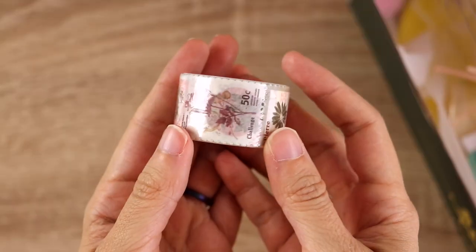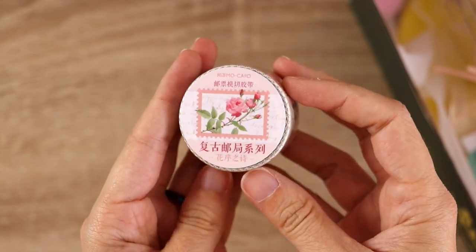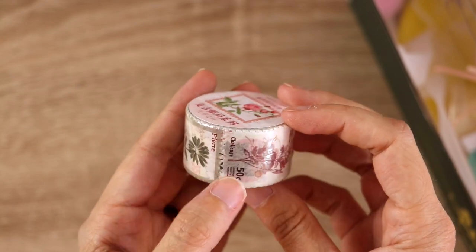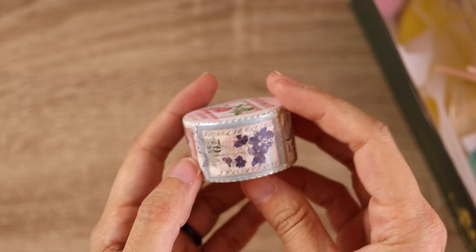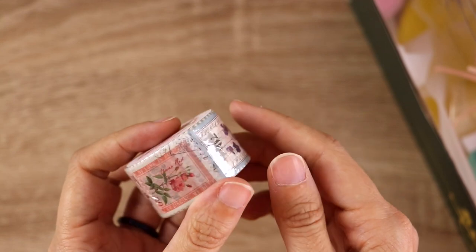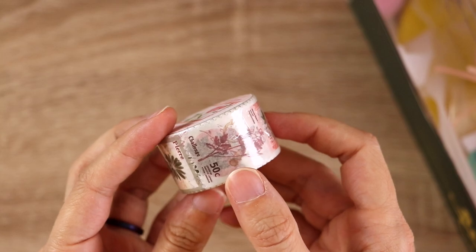They also sent me this washi tape that's shaped like a roll of stamps, which I thought was really cute and also reminded me of a funny story. Recently I was at the post office mailing something, and there was somebody in line ahead of me who was attempting to mail a package using some stamps that they had found on a desk somewhere in their house — and it turned out that they were not stamps, they were stickers. Decorative stamp-shaped stickers.